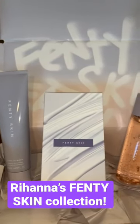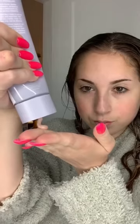I just got a package filled with Rihanna's new Fenty Skin Collection — I can't wait to unbox this. The first product I tried was the Remove-It-All Cleanser. This one smelled amazing; it literally smelled like cherries, and it made my skin feel so soft after I used it.